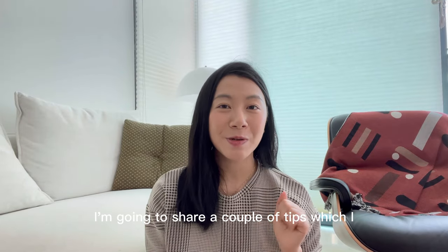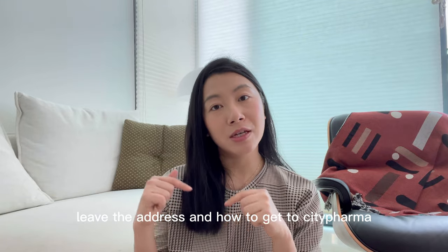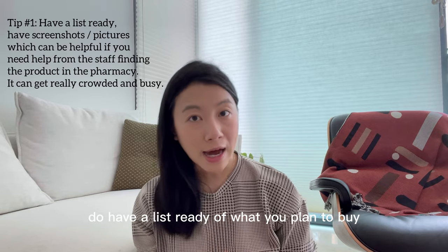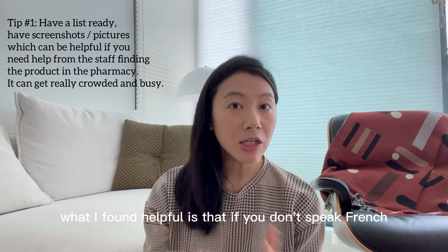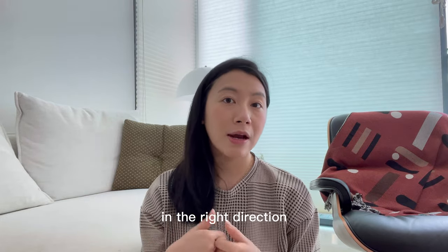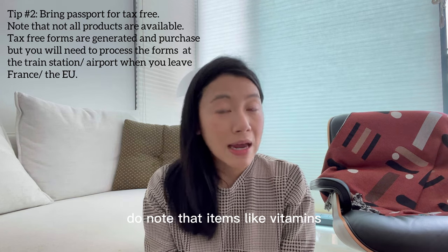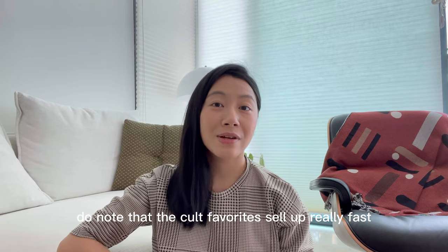I'm going to share a couple of tips which could be useful if you plan to visit City Pharma. I'll leave the address and how to get there in the description box below. First, have a list ready of what you plan to buy, and also have screenshots of the products on your phone — if you don't speak French, you can show pictures to the sales staff and they'll point you in the right direction. Also bring your passport: you're eligible for tax-free shopping as a tourist. Do note that items like vitamins and retinol A are not eligible for tax-free.